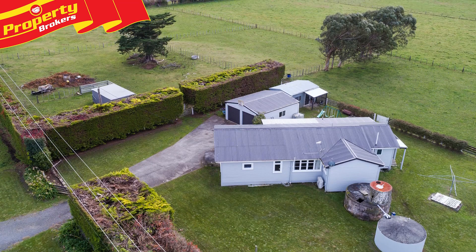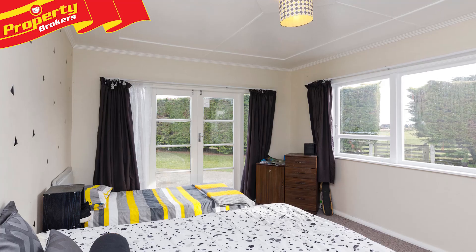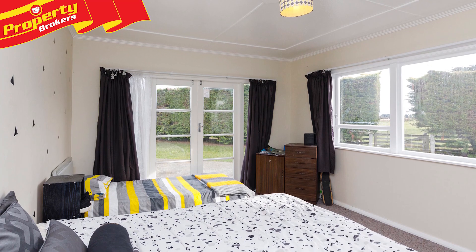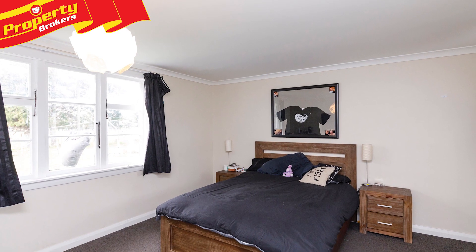Situated on a great country road, with easy access to local schools and school bus routes, this is a great property where you can add improvements to make it your own, and where your family will truly enjoy the space and privacy of country living.